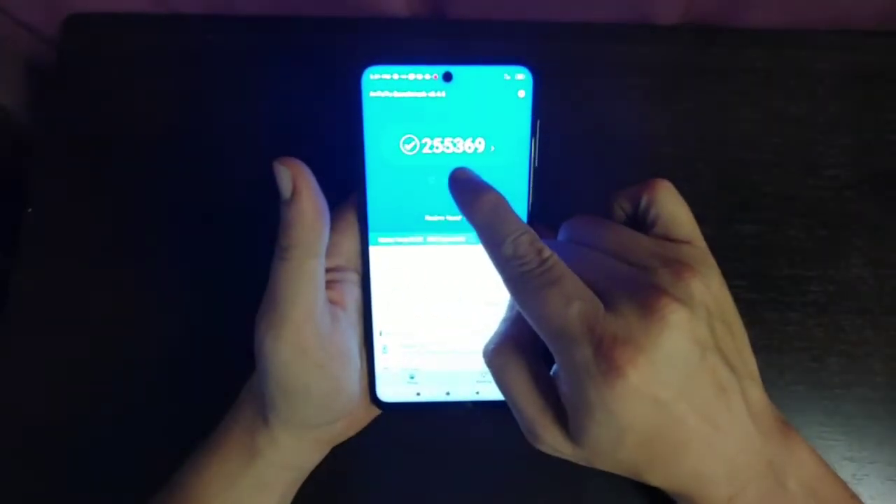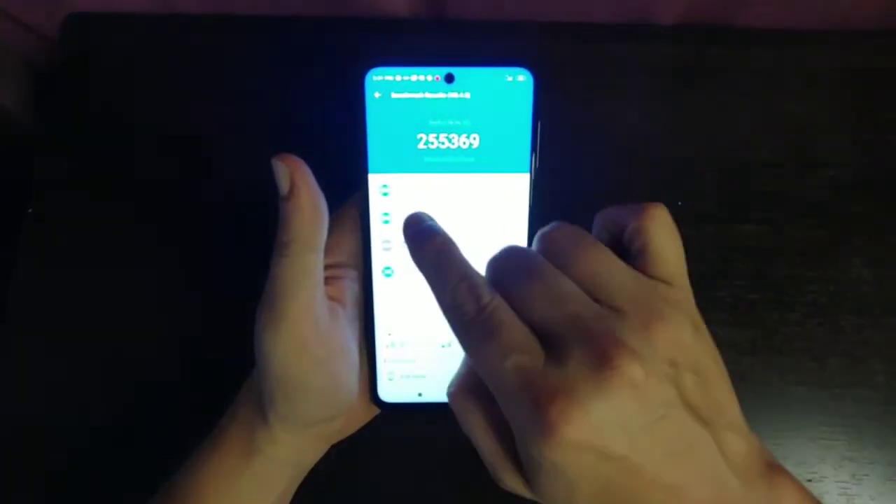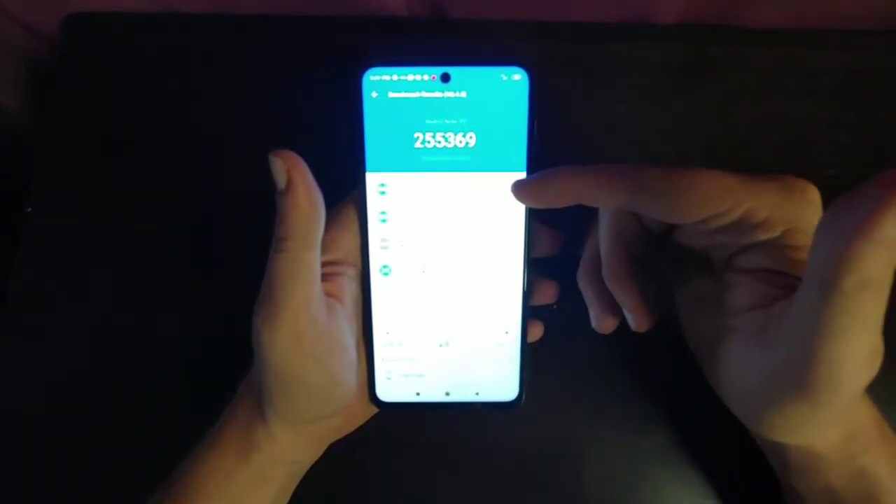All right, we have a score of 255,369. What does that mean in real life? Well, if we look at the CPU here, it's 101,947, which defeated 40% of users.